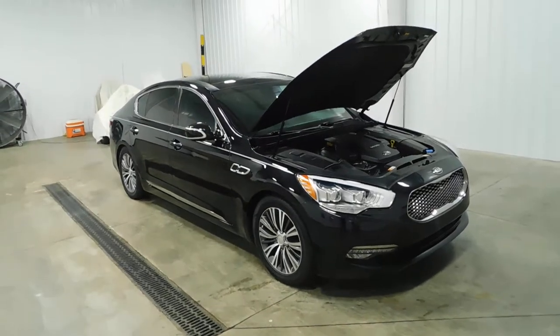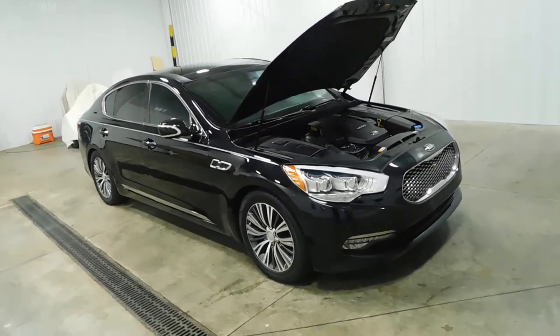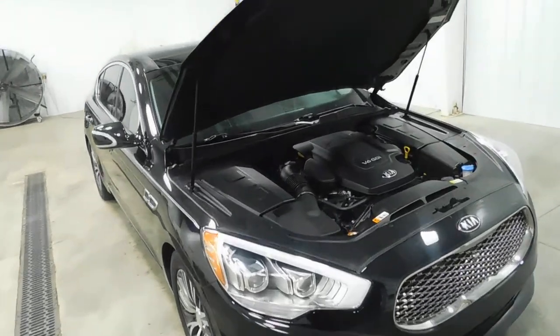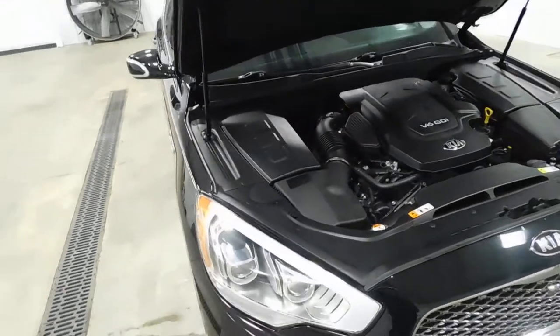Hello, and welcome to Midtown Auto Center, where today I'd like to show you a 2017 Kia K900 Premium with only 45,000 miles. This is a one-owner, clean Carfax vehicle.